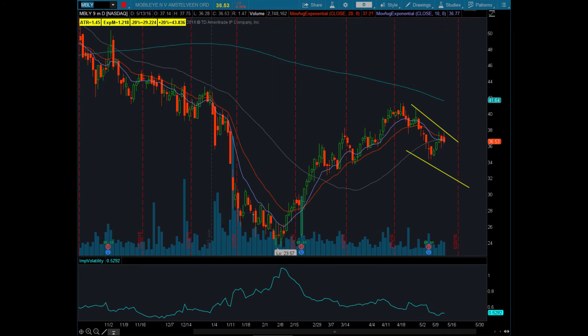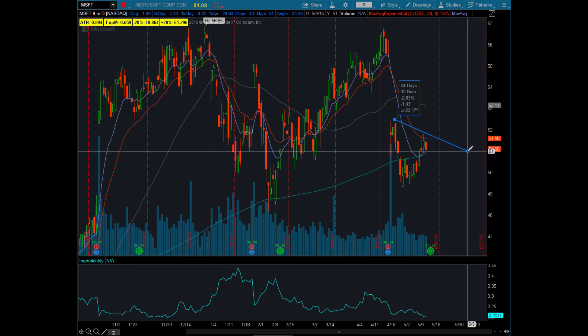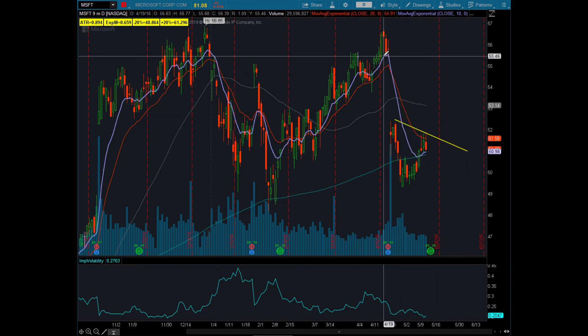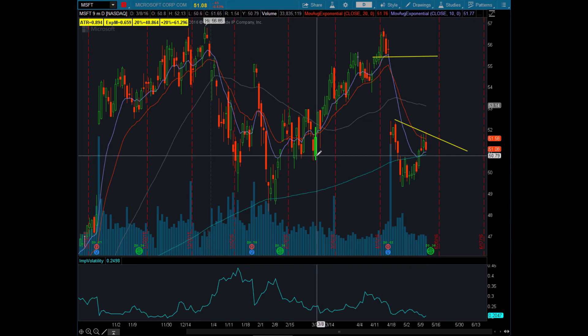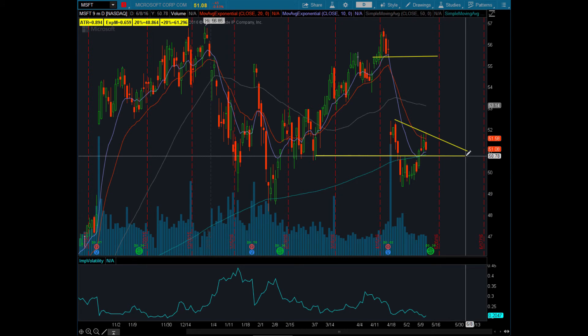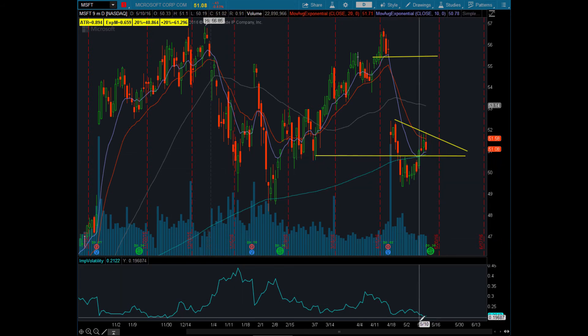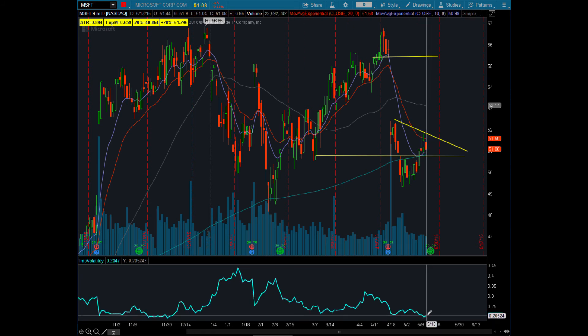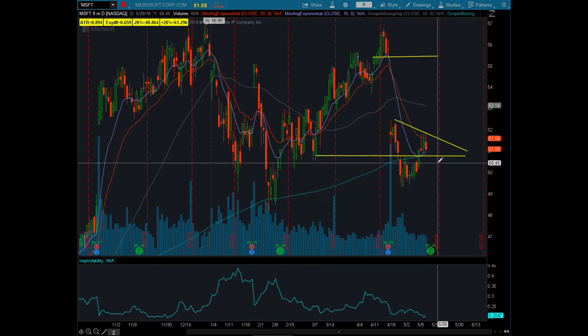Next one for the bears is Microsoft. Notice the possible swing high coming in here — a big gap that it tried to fill but hasn't made it. I think it's going to fail like Apple. Technology is really bad right now, and there's a lot of support in this area. The trigger is right below this moving average. Cheap options — with cheap options, we buy them, we don't sell them. Long put, diagonal put calendar, maybe even a put spread. You can see what I chose on the option report.